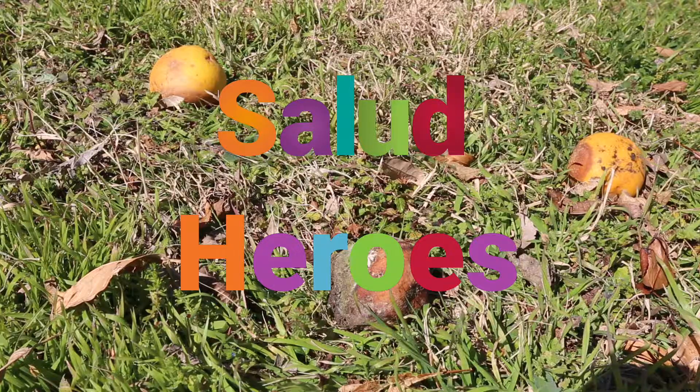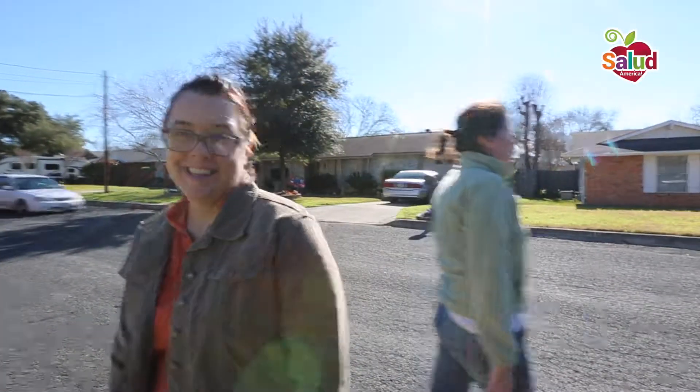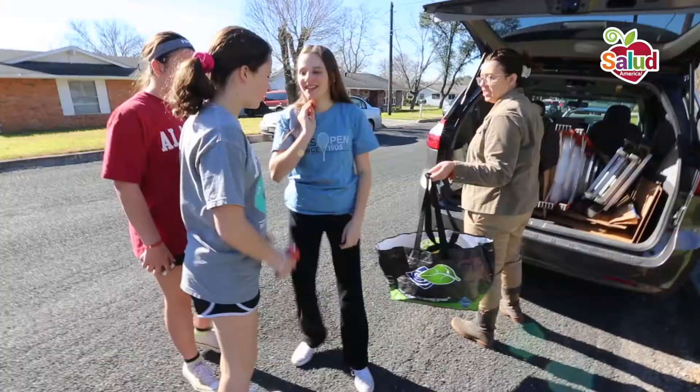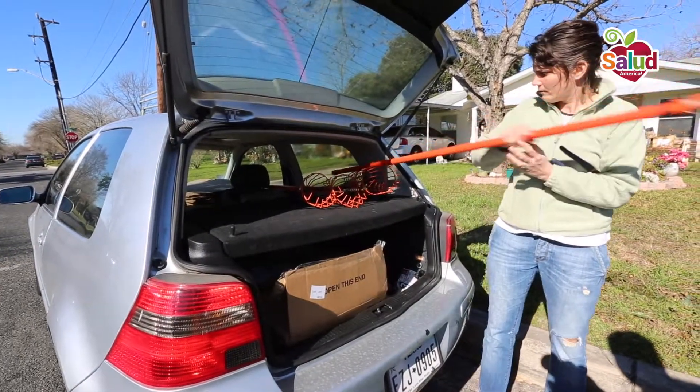Unpicked fruit falls off trees and rots, but two UT San Antonio grad students turned a class project into a program to harvest fruit from urban trees and give it to the needy.